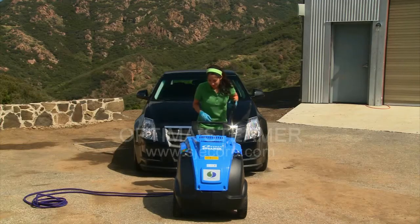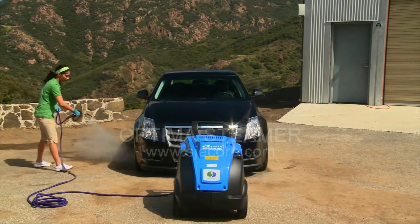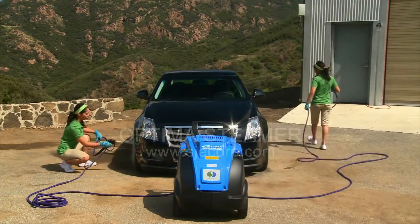Taking only two minutes to preheat, the Optima is great for all-day use and emits continuous steam pressure. The Optima is also equipped with two hoses so that two people can wash the car at once.